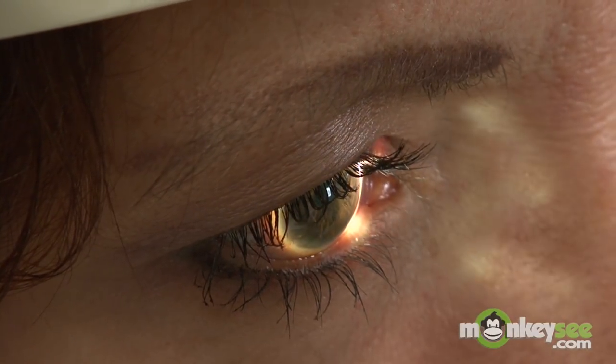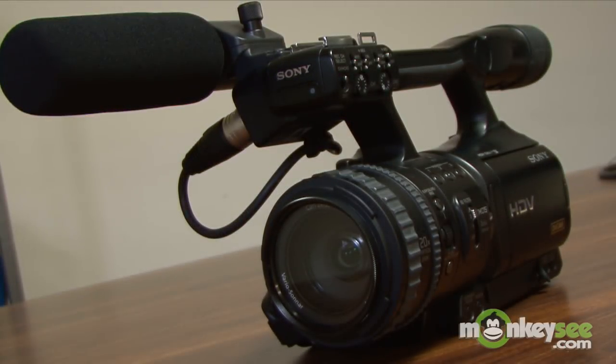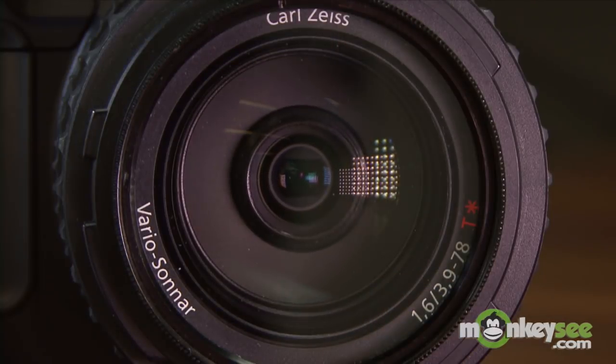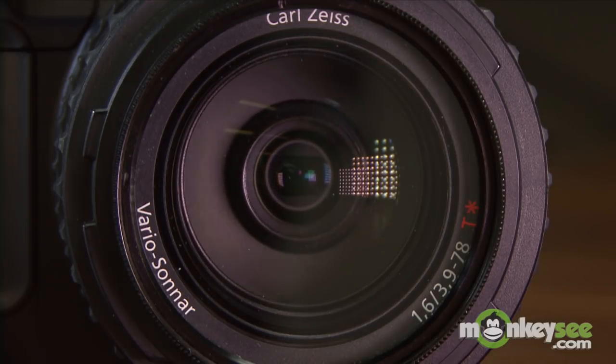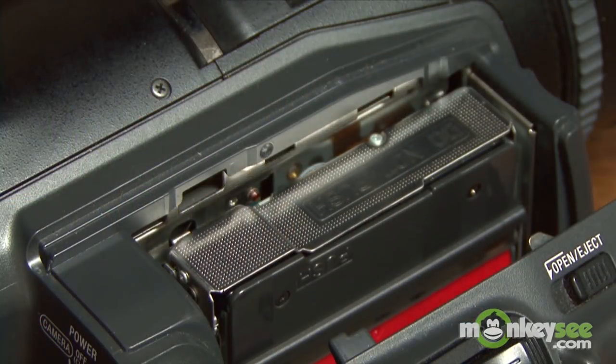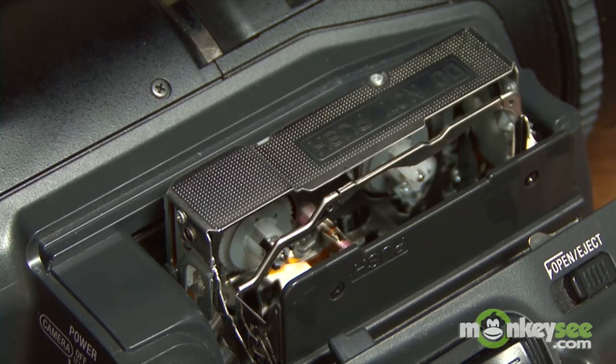To understand macular degeneration, it is first helpful to know how the eye works. Imagine for a moment that the human eye is like a camera. The light comes in through the cornea, a clear cover that is like the glass of the camera's aperture. The amount of light coming in is controlled by the pupil, an opening that opens and closes like a camera shutter. The light focuses on the retina, a series of light-sensitive cells lining the back of the eye. The retina acts like camera film, reacting to the incoming light and sending a record of it via the optic nerve to the brain.